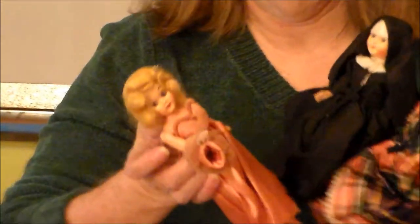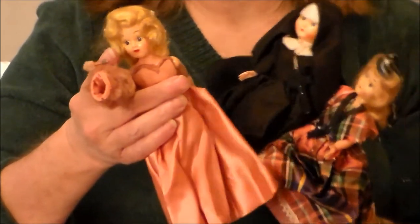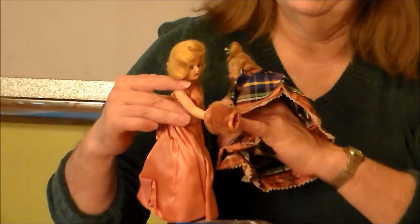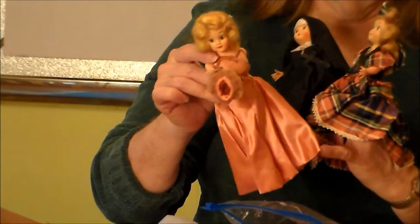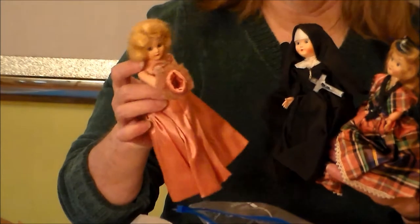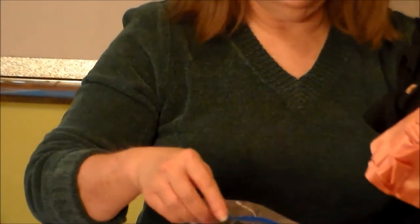Oh my. Oh this is wonderful. This one is dressed in an absolutely gorgeous pink satin gown. Oh that's going to be pretty — all I have to do is steam this one out and you'll see it. I'll do a video on it.